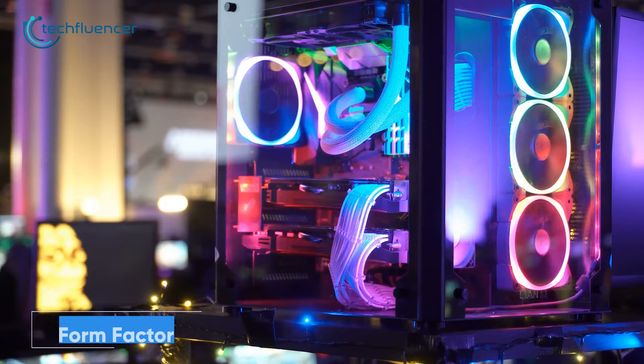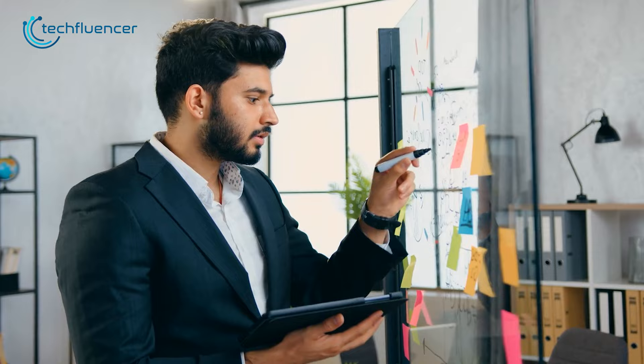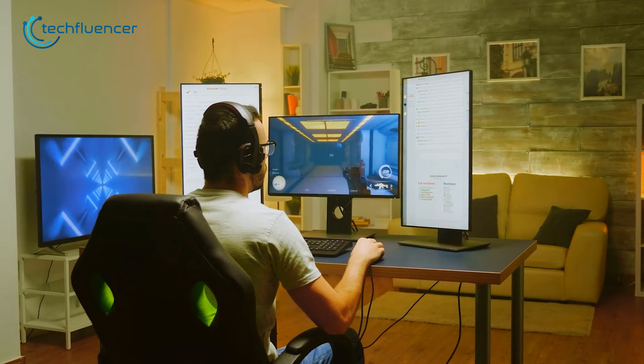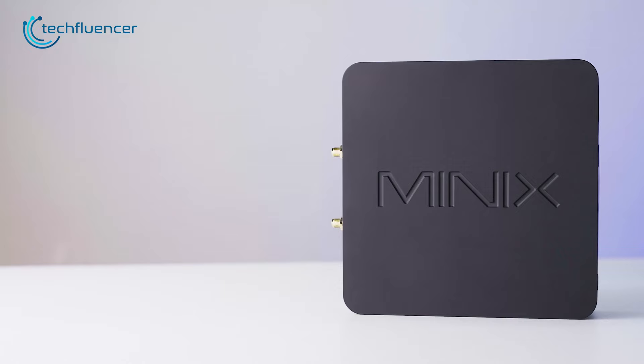This is a full-size PC that we use as our go-to editing machine, and this is a mini PC that we recently adopted to transfer some of our workloads. You get the idea already of how much of a difference both of them resemble in terms of form factor. With everything crammed inside, this mid-tower PC takes up plenty of desk space, leaving minimal room for the monitor and other accessories. Consequently, the entire setup looks cluttered.